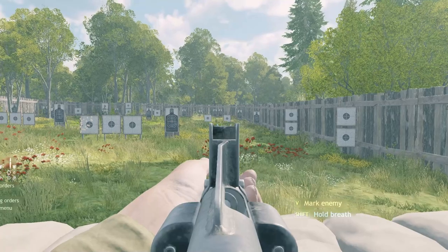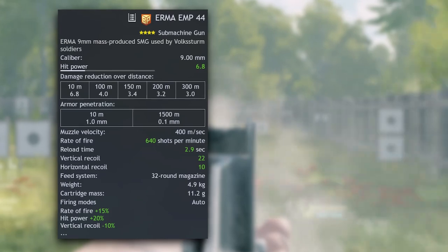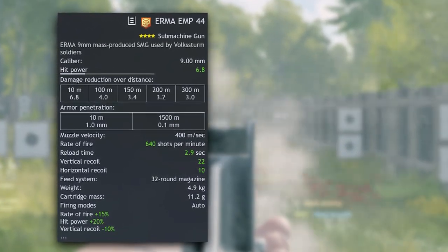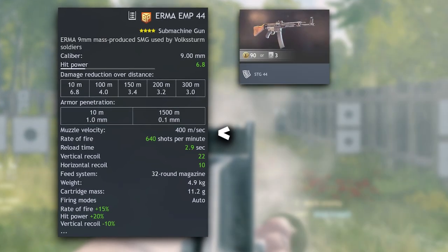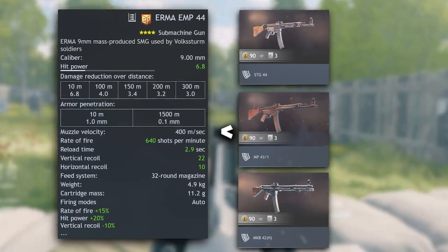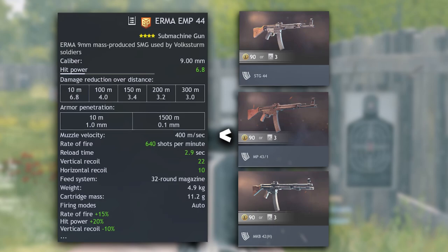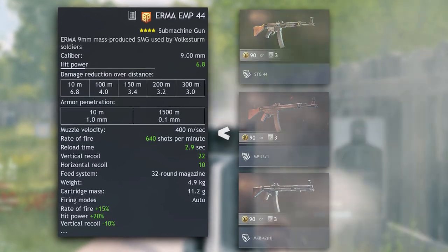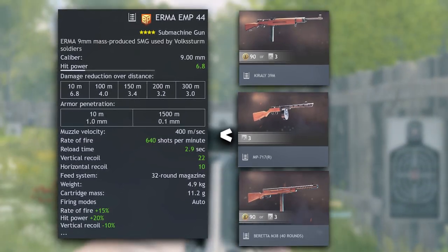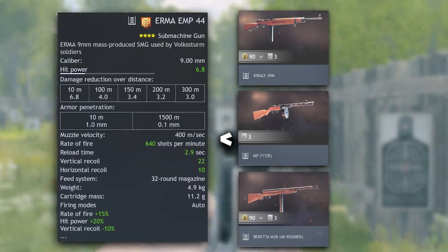So its stats are looking super promising. But how come nobody talks about it or uses this weapon? Comparing it against the other German Axis SMGs, we see where it lies in the pecking order. The assault rifles STG-44, MP-43, and MKB-42 are just a lot better than the Irma EMP because of much higher damage, much lower shot dispersion, and even lower horizontal recoil — which is harder to control than vertical recoil. The Karali 39M, MP-717R, and even the Beretta M38-40 also rate above the Irma EMP-44.